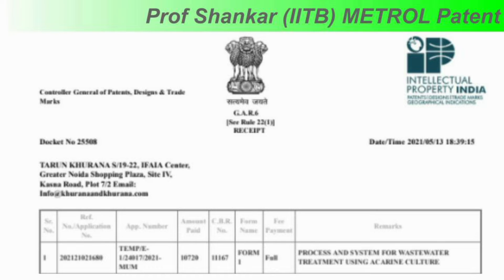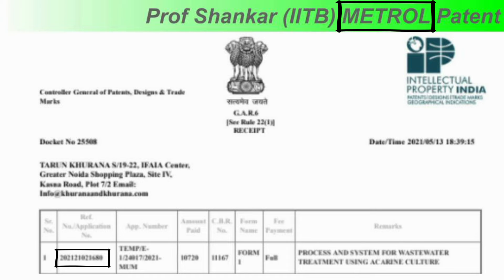CAMUS SBT, which stands for Continuous Advanced Multistage System, has been developed and patented by Prof. H. S. Shunker of IIT Bombay, with Indian patent number as shown. It uses the metrol process, that is, mite ecology for treatment of organic liquids.